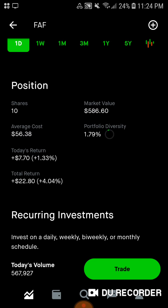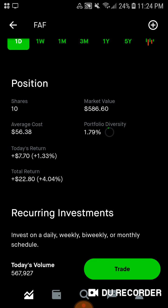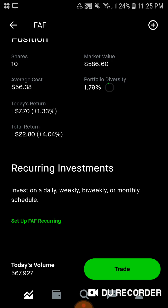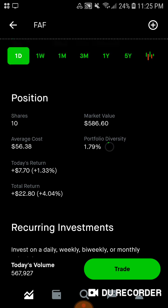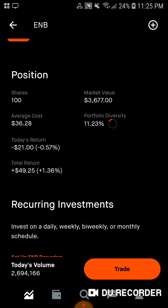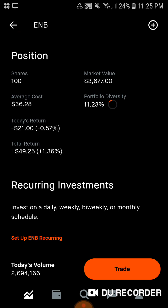Then we have First American Financial stock, 10 shares of this insurance company, $586.60 for market value. Average cost is $56.38, about 1.8% of the portfolio is in FAF, up $7.70, up 1.33% today. Total we're up almost $23, up 4% on the stock. And then finally, the stock that I switched out for ExxonMobil — we have 100 shares of Enbridge, $3,600 of market value. Average cost is $36.28. 11.23% of the portfolio is in Enbridge, down $21, down half a percent today. Total we're up $49, up 1.36% all-time.